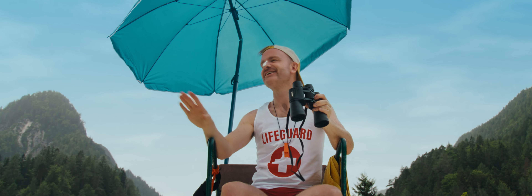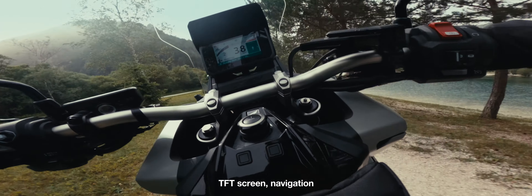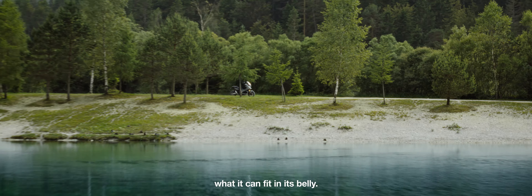Shark! Don't worry, I'm just joking. It's an XADV — TFT screen, navigation, and you won't believe what it can fit in its belly.